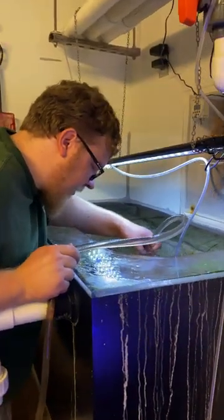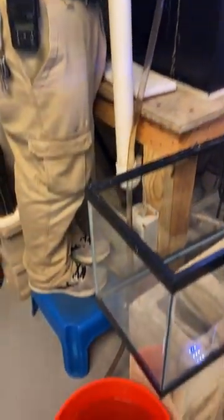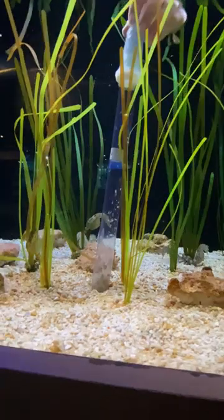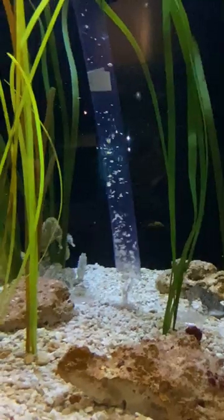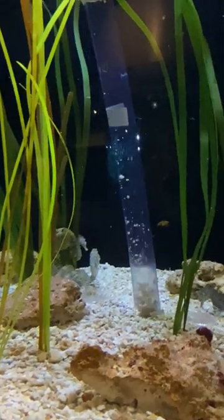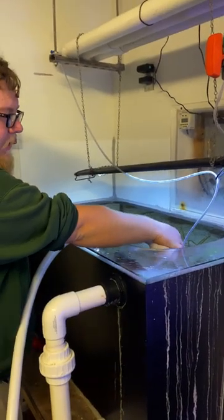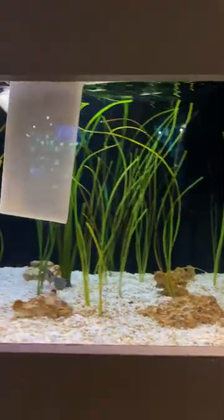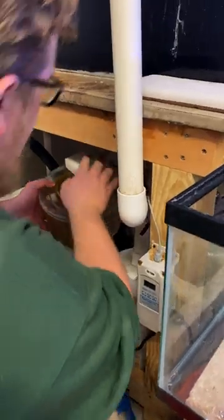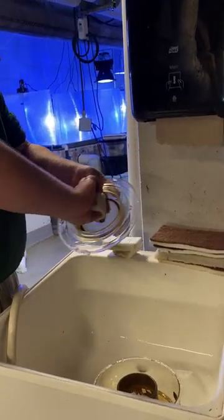Once a week I'll go in there and do a water change. I'll usually remove about two five-gallon buckets worth of water. Seahorses are very sensitive to water changes or anything going on in their water, so we want to make sure we're not adding water that is a lot warmer or a lot different than their existing water. At that same time I'll also wipe down all the walls and clean some of the filtration, such as the protein skimmer. This just helps remove some of their waste through bubbles, but it builds up in there, so we clean that out once a week.